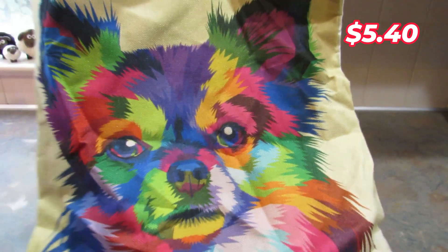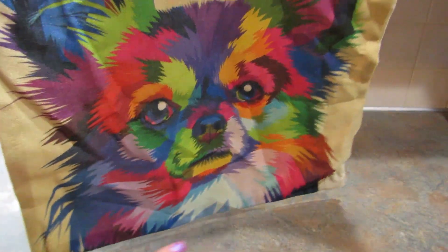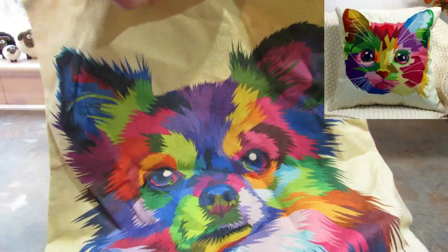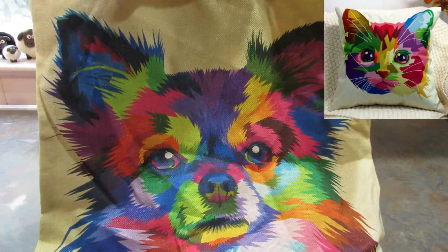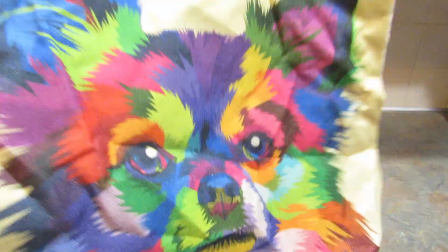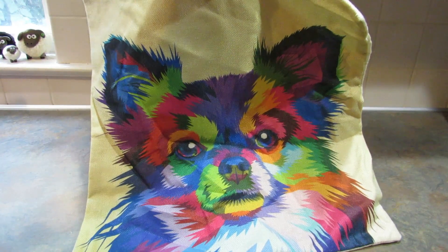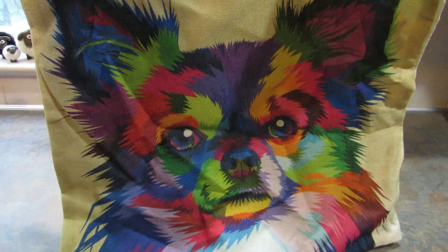Next I got this pillow cover or cushion cover. If you've been here any length of time, you know I have two long-haired chihuahuas who are my babies. Look what they had on Shein — is that not the cutest thing you've ever seen? They also have a cat print as well. When I saw this I had to get it. I thought I had a pillow it would fit on, but I actually don't, so as soon as I get one I'm going to be putting this on my couch.